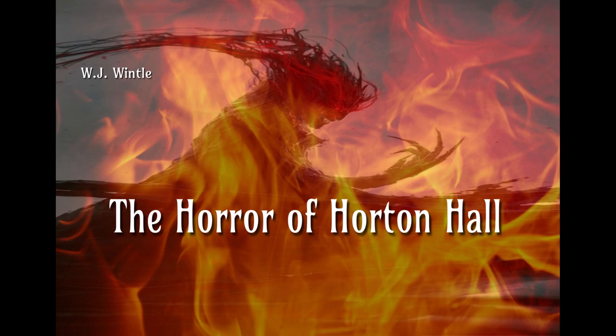Welcome to Windy Night Stories. Tonight's story is by W.J. Wintle: The Horror of Horton House.